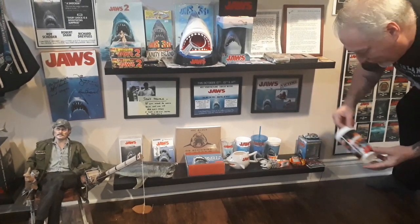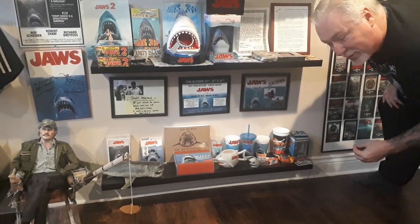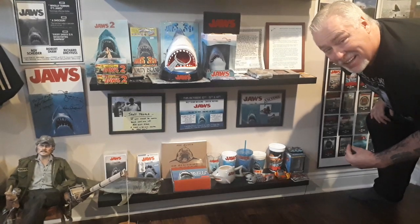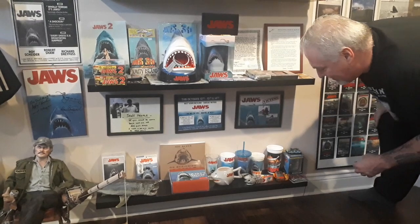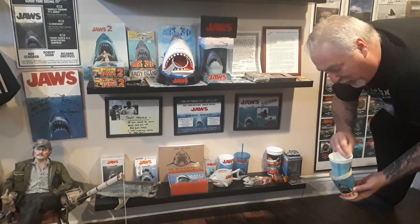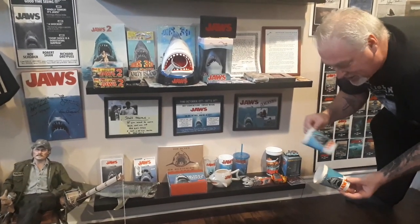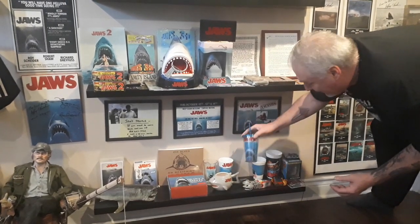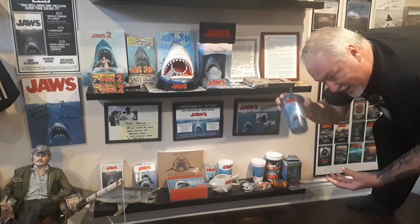Jaws cups — there's a Universal Studios one, I think this is like 1990 from Florida. Thank God for eBay, and up in Canada we have a thing called Kijiji. Down in the States you've got Craigslist and a few other things, but Kijiji is our Craigslist and you can find all kinds of stuff on there. There's a couple of original Jaws cups. I got one from Jim Beller and another one off eBay — they're pretty darn cool, right from '75. I got this from Jim as well. I drank out of it once, but I've never had a drink out of it again — it goes on the shelf.